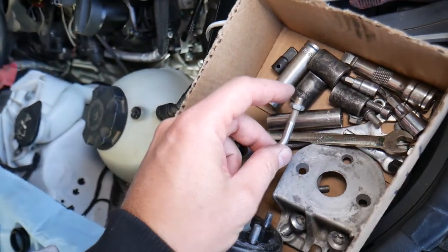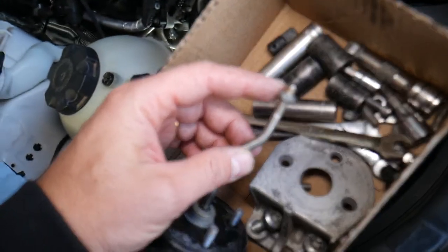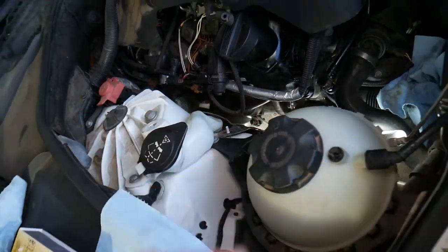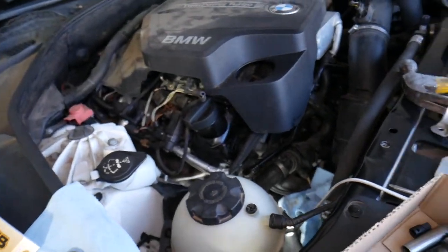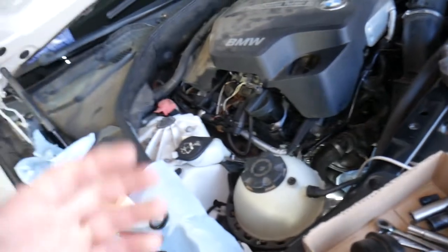Number three: the wastegate not being adjusted correctly. You can see how you can adjust the wastegate arm here with that nut. The wastegate arm can open or close, and if it's adjusted to the point where it cannot open all the way, that can result in an over-boost condition as well.